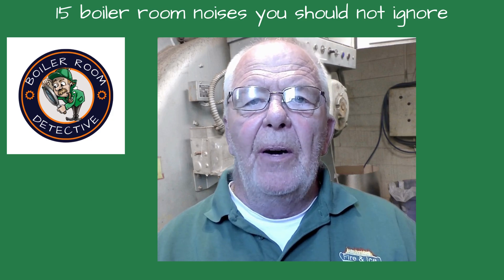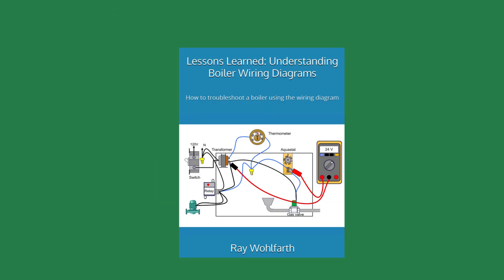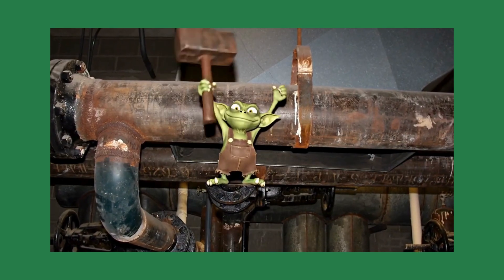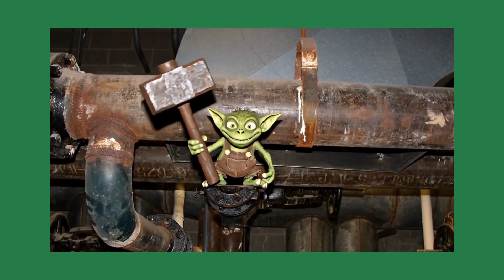Welcome to Boiler Room Detective. I'm your host Ray Wolfhardt. Just a quick shout-out from my latest book, Lessons Learned: Understanding Boiler Wiring Diagrams. A boiler room can be noisy, and this video will cover which noises can be a warning sign for an impending system problem.